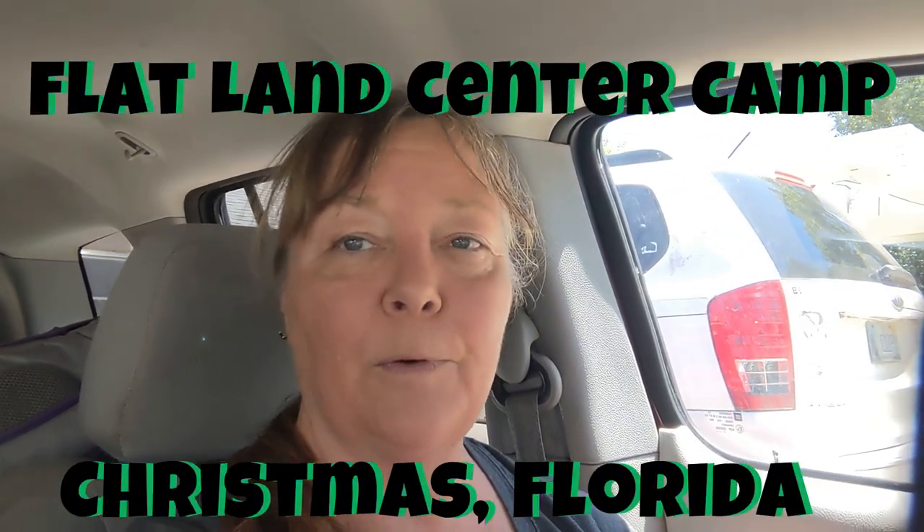Hello friends! It's Tracy with The Great Adventures and I am about to set out on a new adventure with my dog Ellie. We are going to the Flatland Center Camp which is in Christmas, Florida.